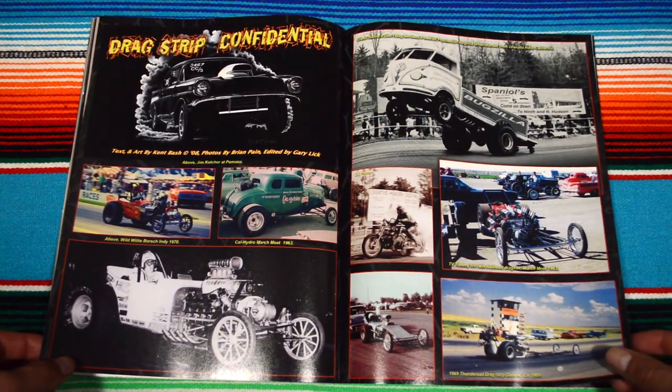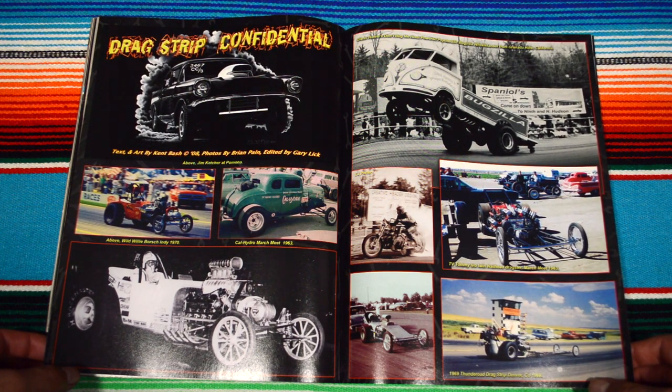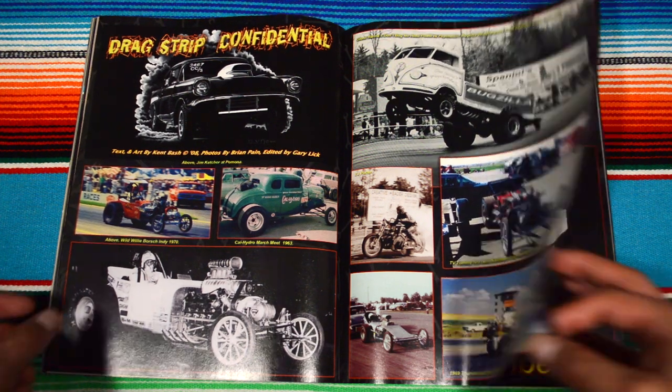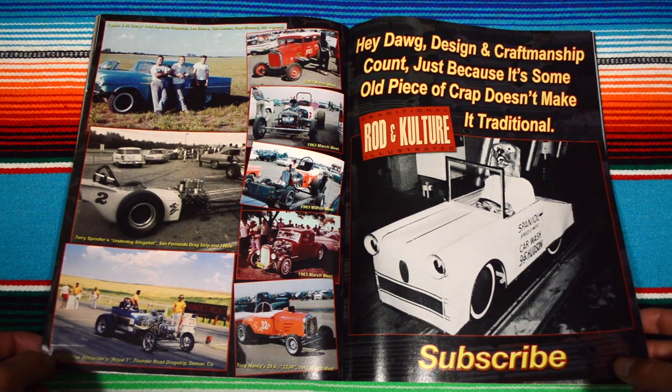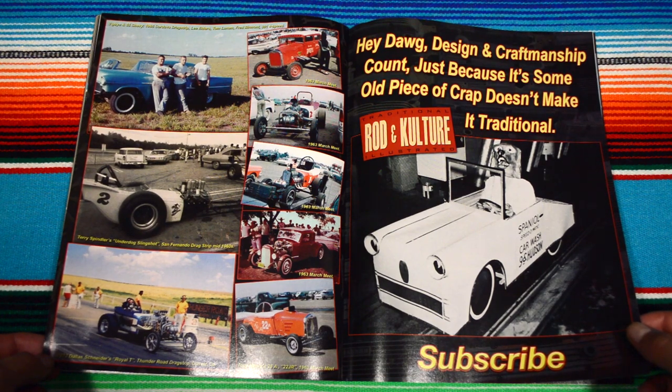Project car or what — Drag Strip Confidential. These folks are making mini trucks, a Volkswagen jump. Some pictures from back in the day — 1963 — so basically pictures from the '60s and '70s.